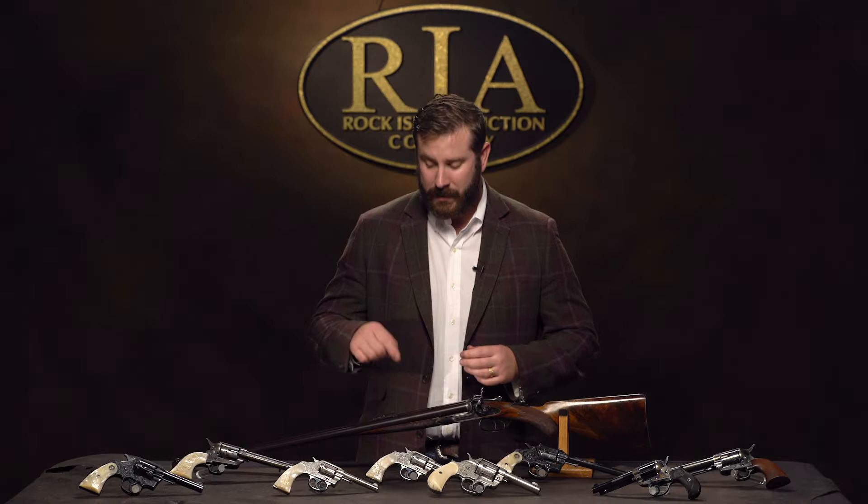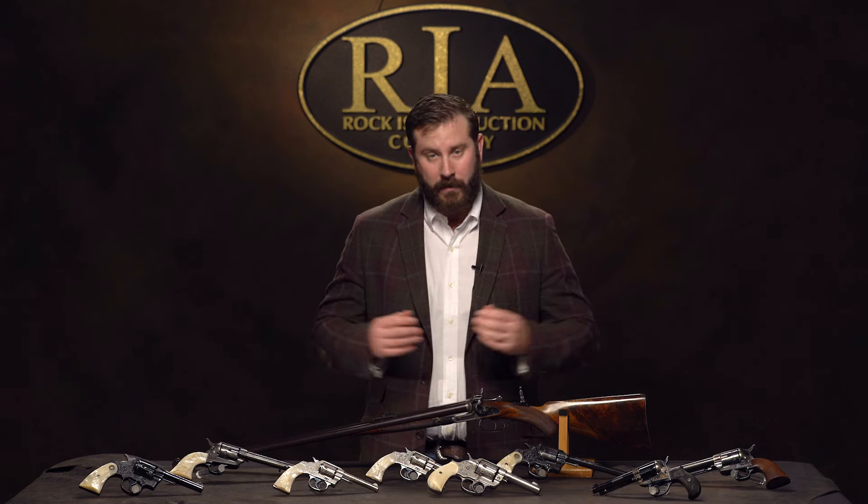You won't find a rarer gun. We have Pattersons in the sale, we have factory-engraved Baby Dragoons in the sale — this is the rarest Colt in the auction, and one of the best.